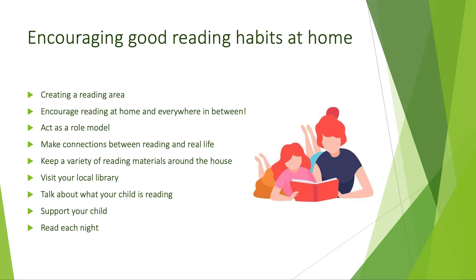Set an example — act as a role model and read in front of your child. Watching you reading magazines, newspapers and books shows your child that reading is important. Encourage your child to join you with his or her own book while you are reading. Make connections between reading and real life, and help your child apply what he or she is reading to everyday life.